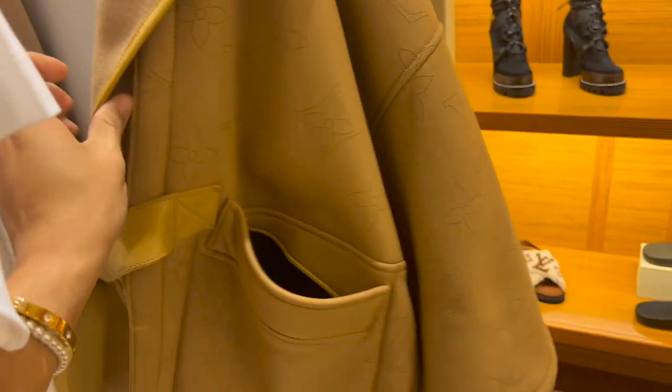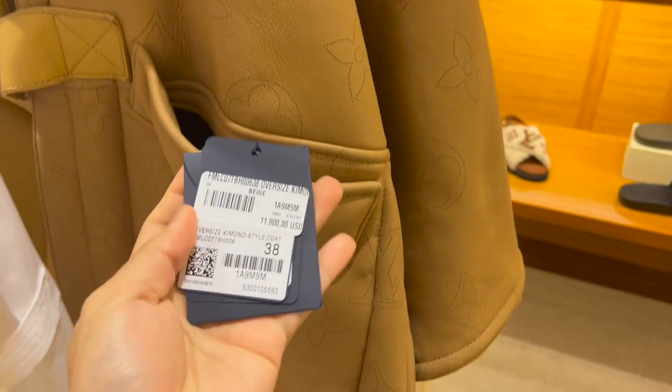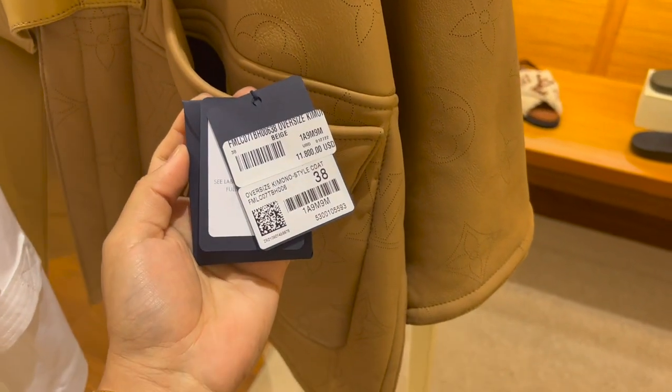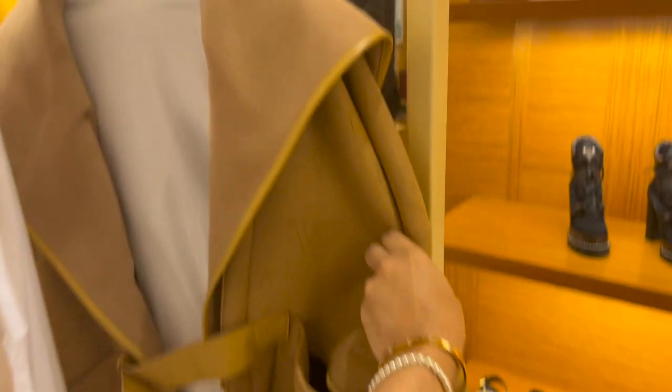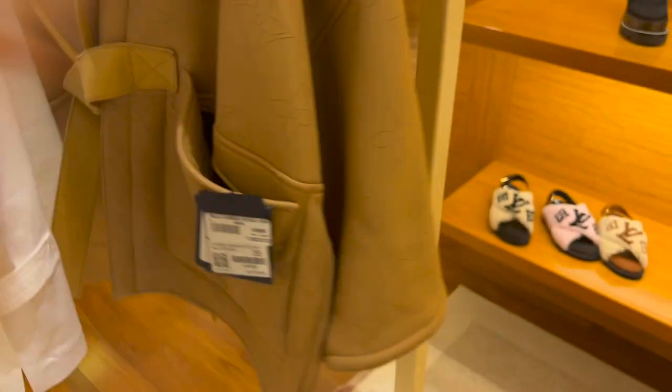Wow, this is like really heavy leather. I think the price is in here, let's see. Eleven thousand dollars! This Louis Vuitton jacket is eleven thousand dollars. Nice.